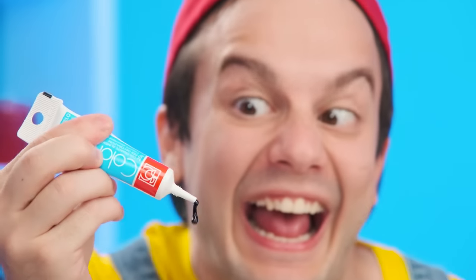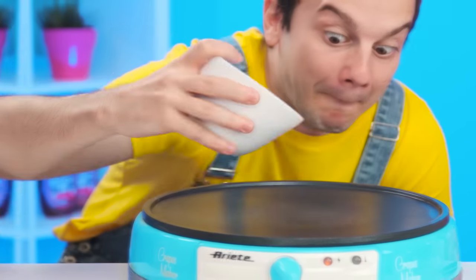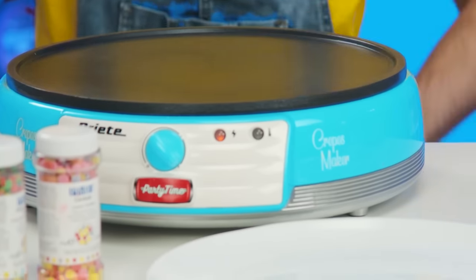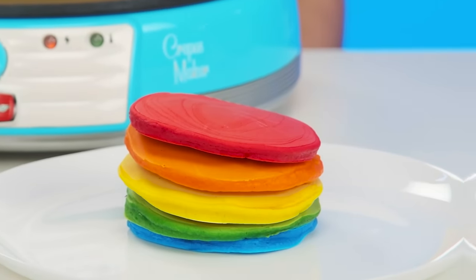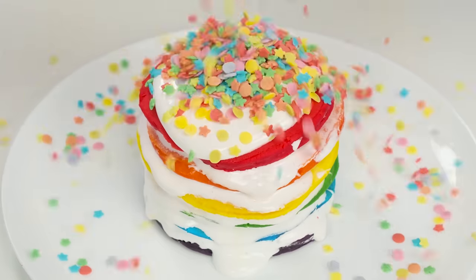Grandma and the chef knead the dough so quickly that no one even notices. Now they're frying pancakes. It looks delicious, but Andy says he can do better — he'll add some food coloring to the dough so they'll be different colors. Andy decides to please the baby with something unusual. Look at that bright colored dough — it'll be very tasty and beautiful!